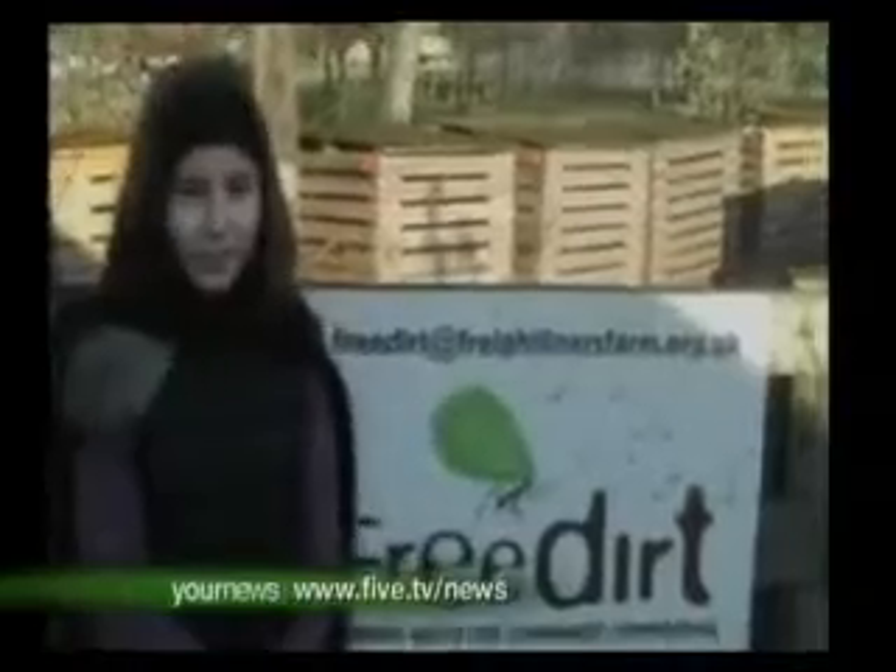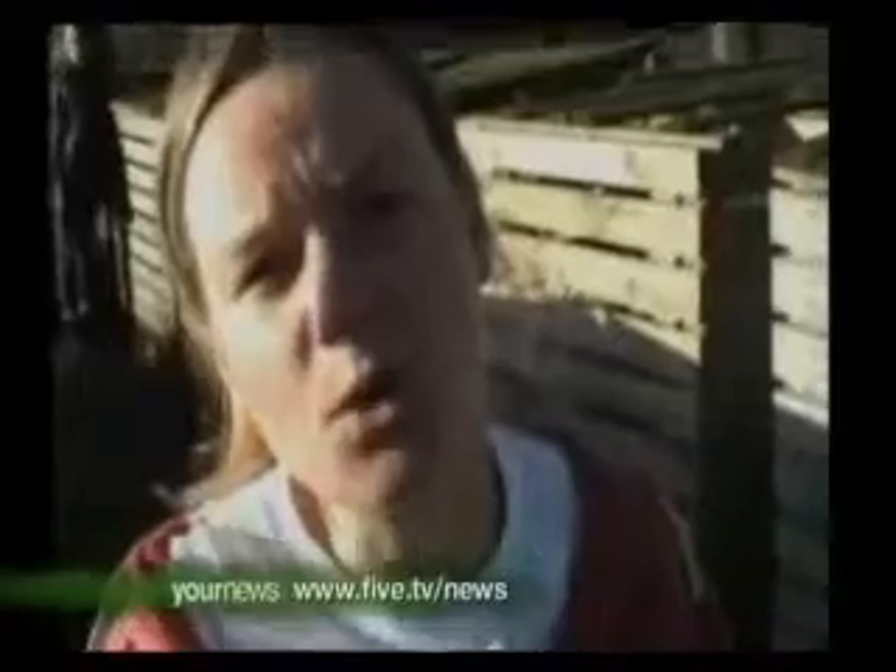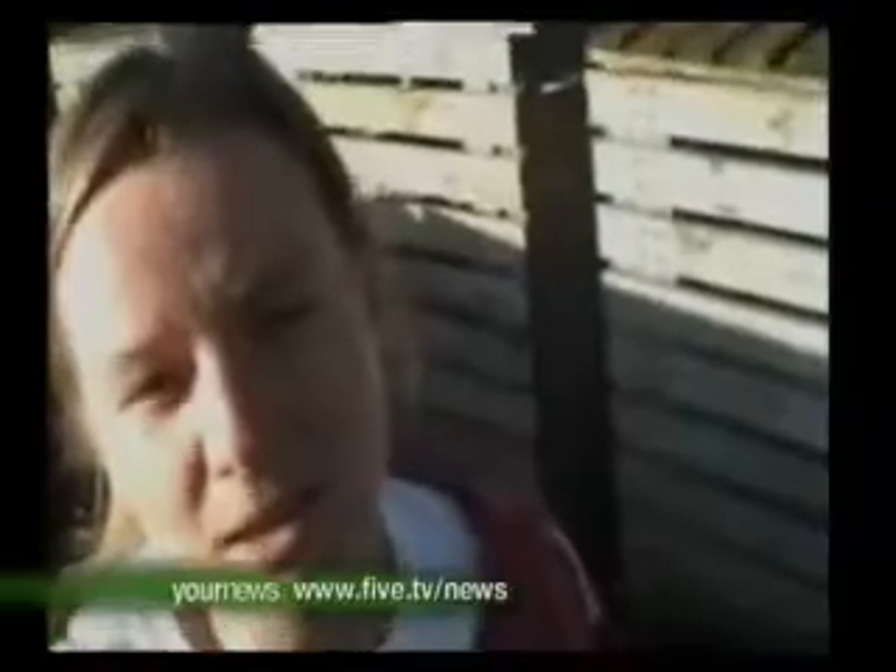Next, we're going to look at the farm's community compost project. This is the compost that they make. What do you use compost for? It helps improve the structure of the soil, retains water, and also feeds the plants. Where do you get your compost from? The community contribute all the materials, and then once we've made the compost, the community get it back again for their gardens.